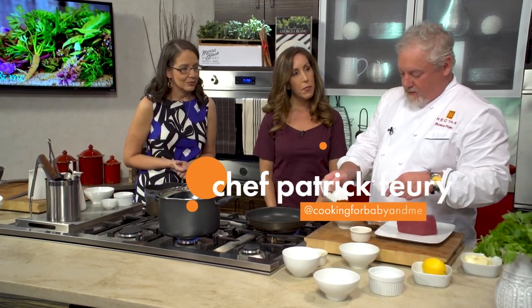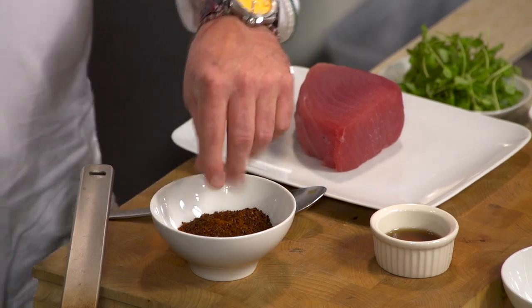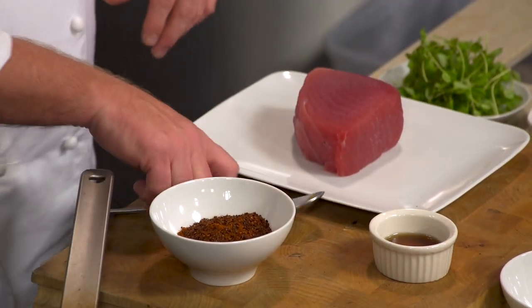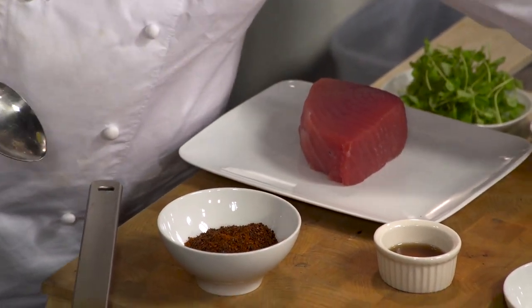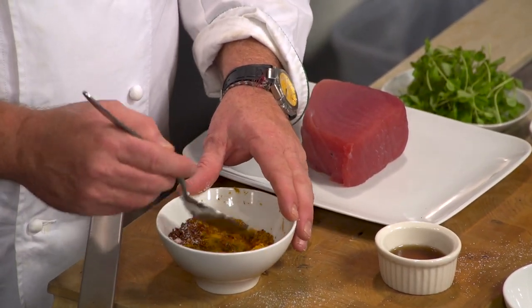So we got a paprika, curry powder, smoked paprika as well, then there's a Korean spice, like a chili spice — you can get it at Asian stores. Also gonna mix in some salt as well. This is gonna be just to rub on the tuna itself.